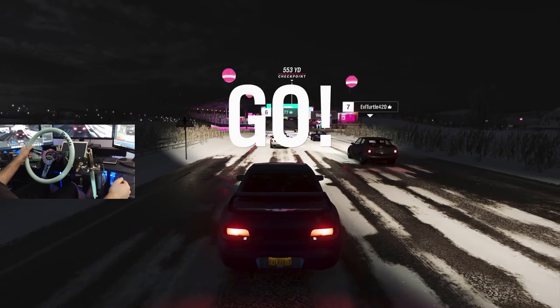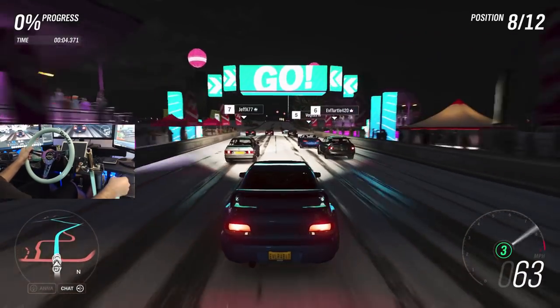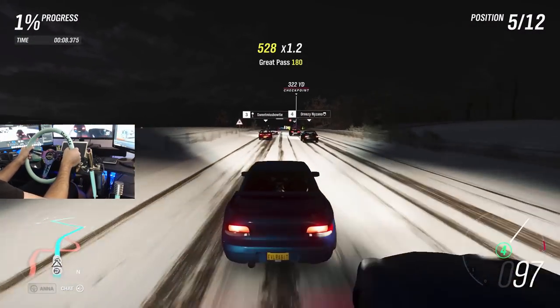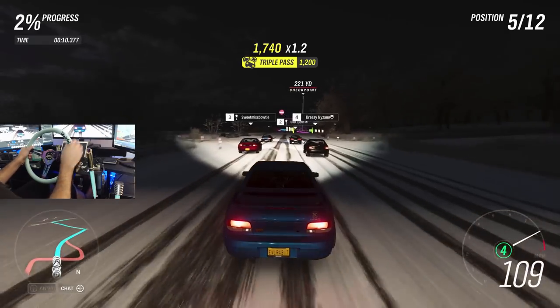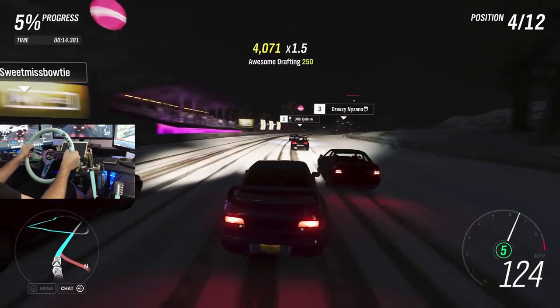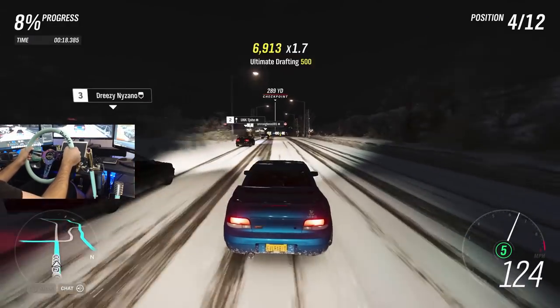You guys know if you follow me on Facebook, Twitch, Twitter, and Instagram — all the links are down below. We're gonna try and take an early lead on this and not look back. That is the goal — take an early lead and not look back.